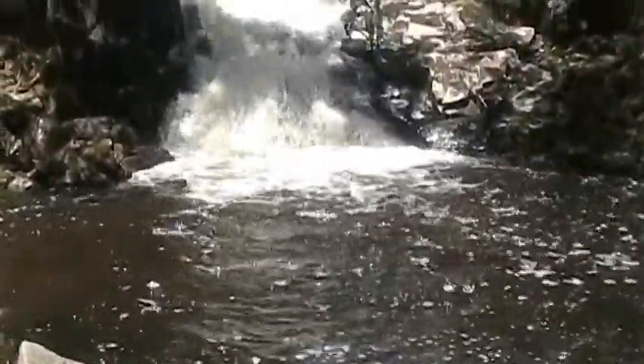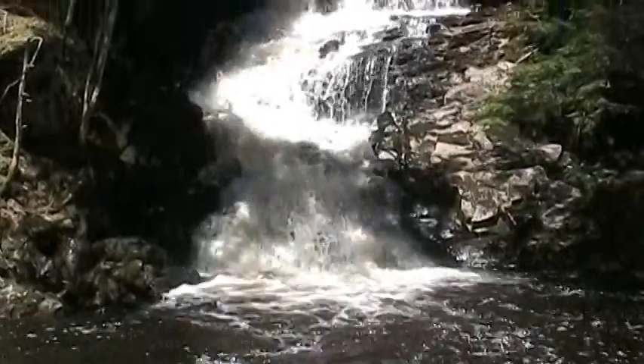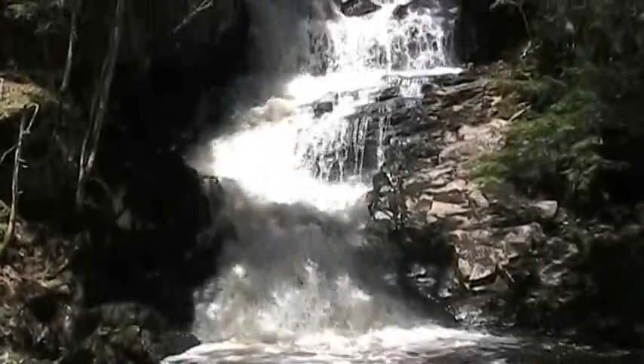So I'm just going to pan up from the bottom here. I don't think this camera can really do it justice.